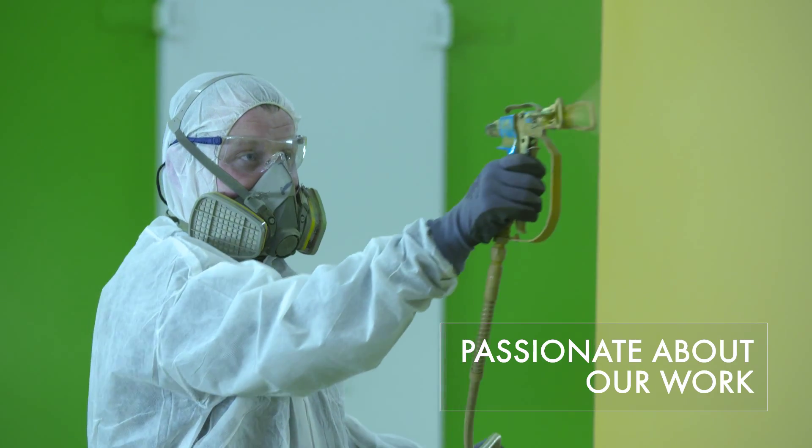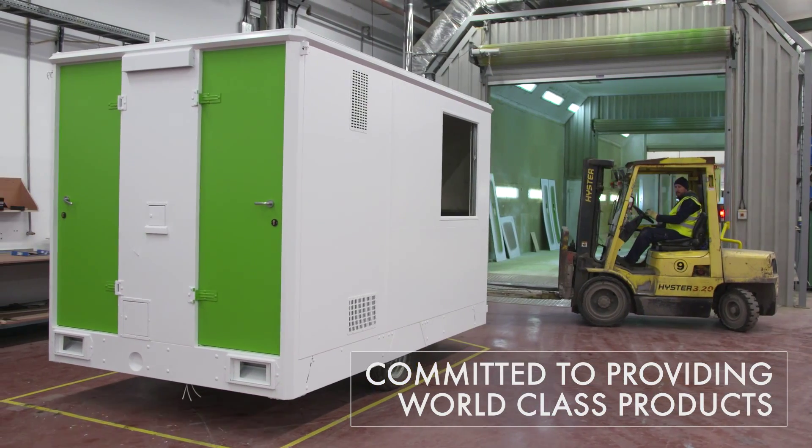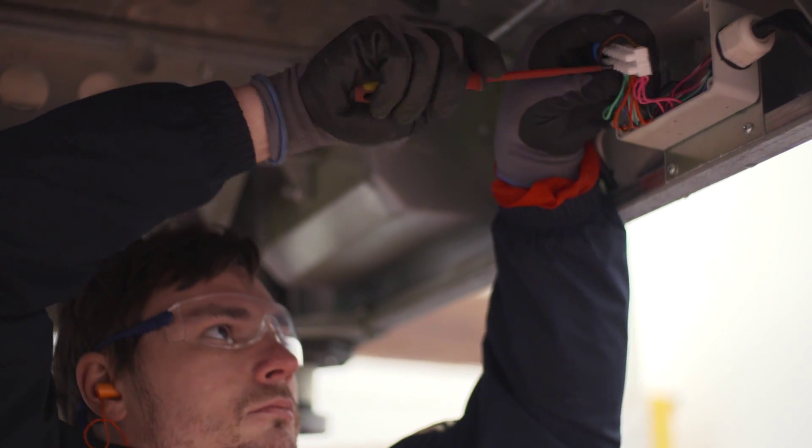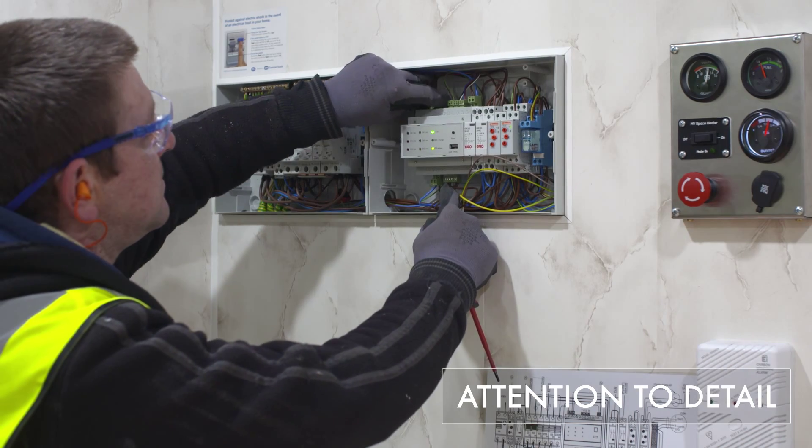We are passionate about our work and are committed to providing our customers with world-class products packed full of extras, with emphasis on quality, design and attention to detail.